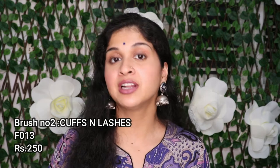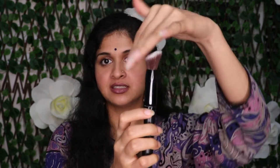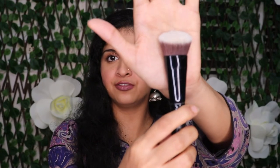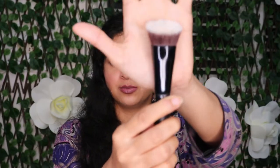Next in line I have the Cuffs and Lashes F103 brush. This is a very nice brush — it's sort of angled and very nice to apply foundation. If you want full coverage of foundation application, this is the perfect brush to use. You can see it's very densely packed with a nice angle to it, and this brush is very soft to use.